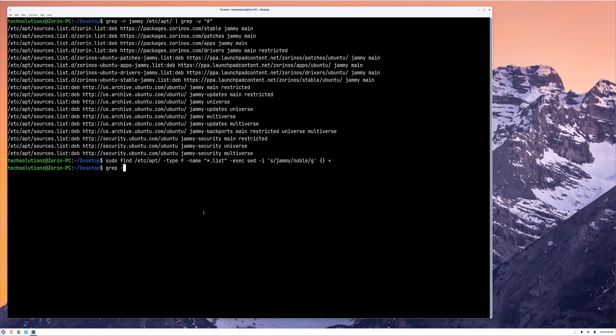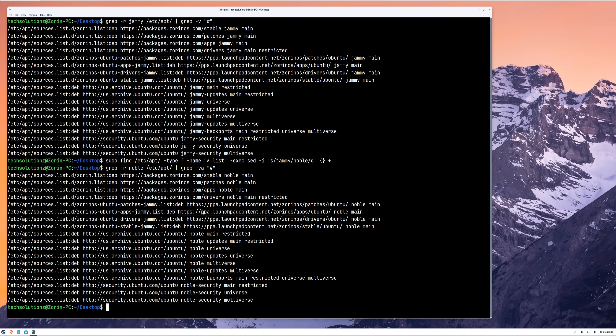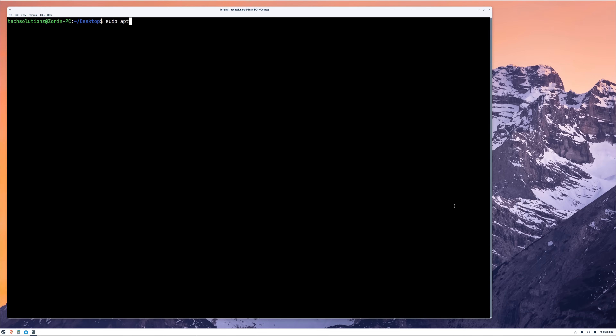Once the command finishes successfully, we can verify the changes by checking the repository list again. On your screen, you should now see that all instances of Jammy have been successfully replaced with Noble. Next, we'll proceed with the upgrade process itself. We'll execute a sequence of commands to refresh the package lists, fix any broken dependencies, and perform the full system upgrade to move from Zorin OS 17 to Zorin OS 18. Follow each step carefully and don't skip ahead, as this process may take some time and could involve a couple of reboots depending on your system. Once the upgrade finishes successfully, we'll return to confirm the results.